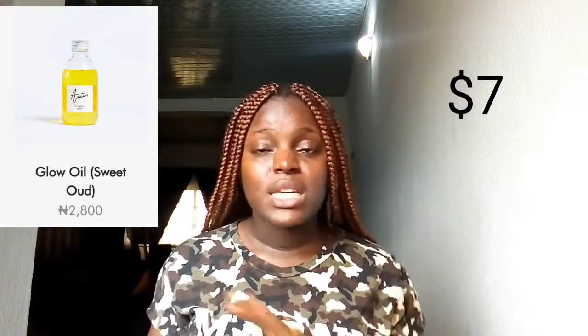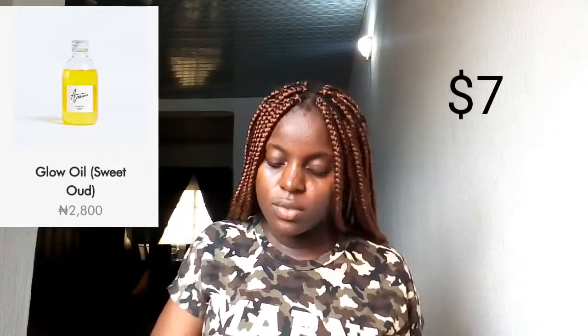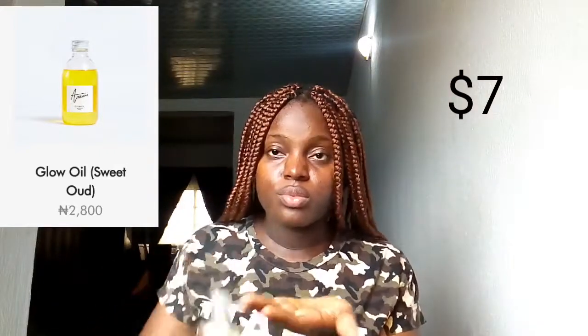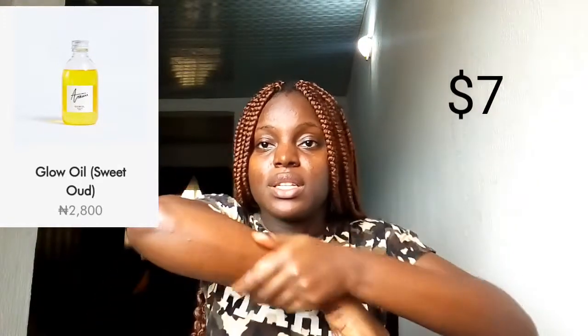This is not called Glow Oil for nothing — this is not hype. I'm not working with this brand for this video; they are not paying me. Let me apply it to my body so you guys can see what I'm talking about — instant glow! Do you see where my body is shining? I apply this all over my body; it glides onto my skin smoothly and perfectly and smells so good.